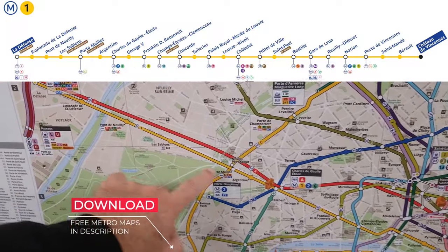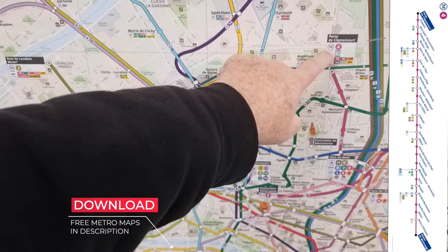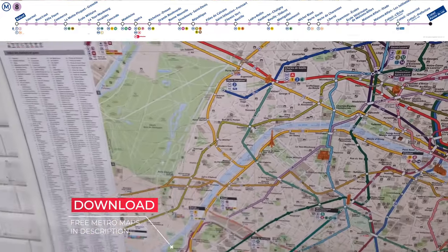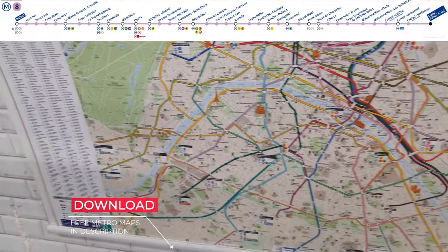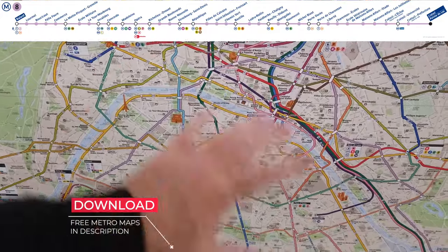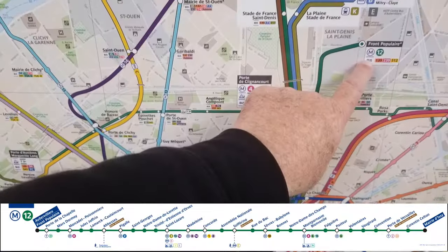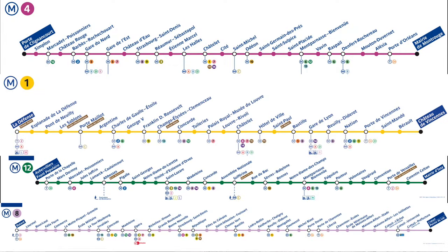There are four lines that are really important in Paris. Line 1 slices Paris from east to west. Line 4 slices Paris north to south. Line 8 goes from the southwest to the southeast and passes through major attractions. Line 12 is the fourth key line. So lines 1, 4, 8, and 12 are going to take you to all the major attractions you'd want to see in Paris.